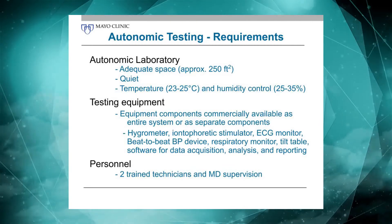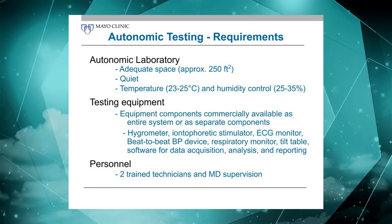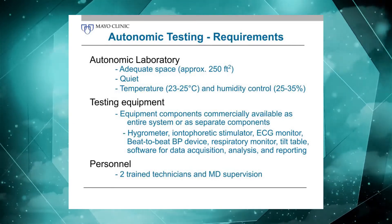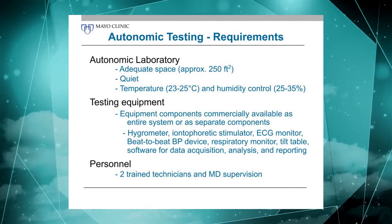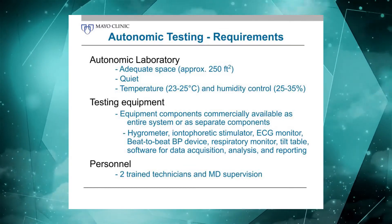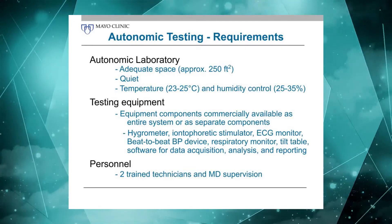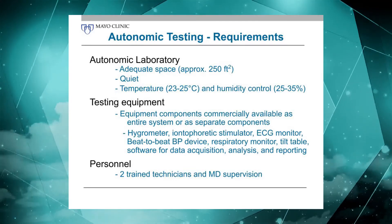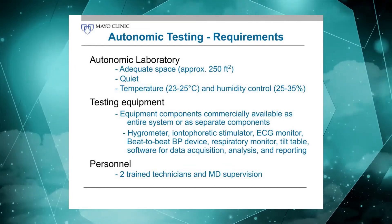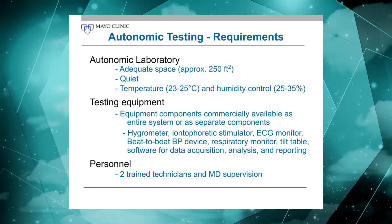You need testing equipment, available commercially as entire packages or individual components that you can put together yourself. What you basically need is listed here: some form of measuring humidity for the QSART, a stimulator for the iontophoresis, an EKG monitor, a blood pressure device, a way to measure respiration, and ideally a tilt table. Then you need software for data acquisition, data analysis, and to eventually get it into the medical record.